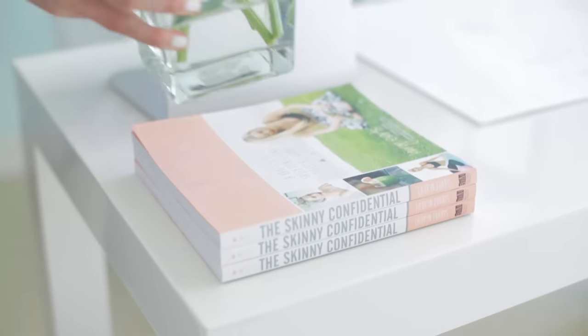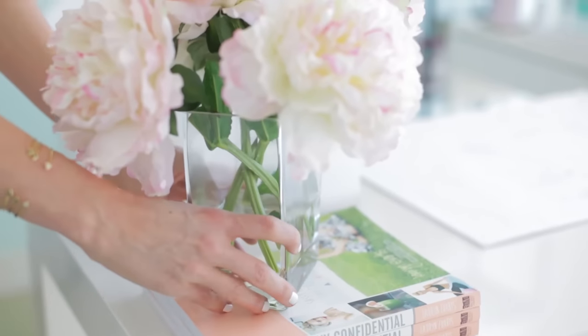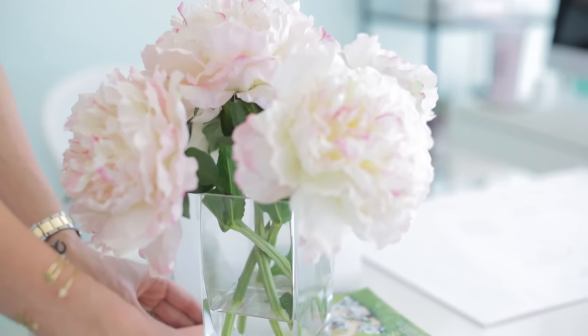I'm all about fake flowers because they don't die and they're pretty and easy. These are some pretty pink peonies — I think. They look really cute with the Skinny Confidential book, bringing in that pink, and they're also a little bit white. I'm going to stack these on top of my books.